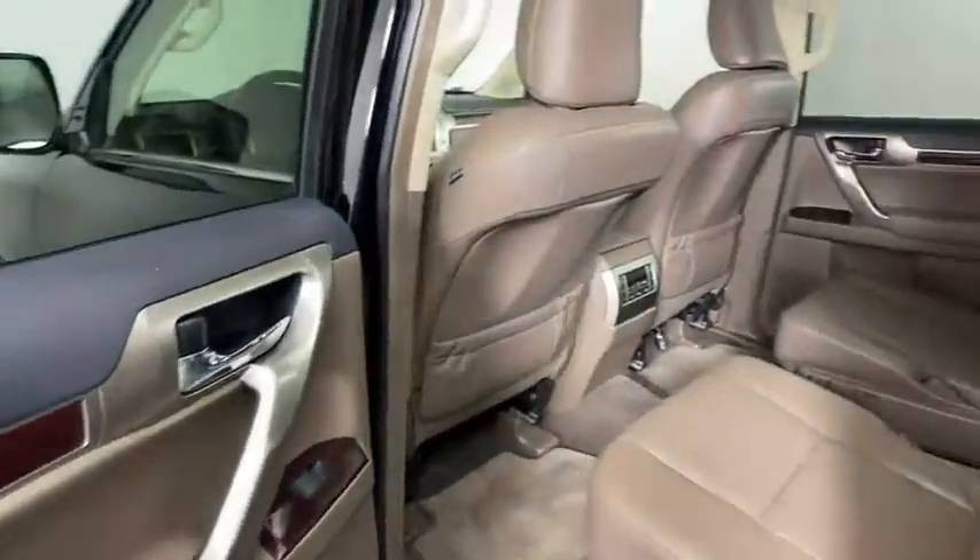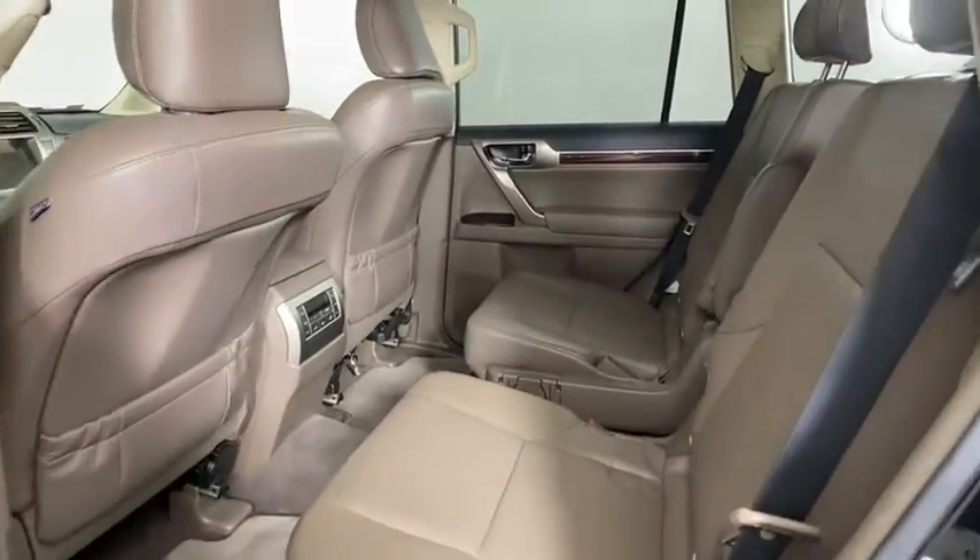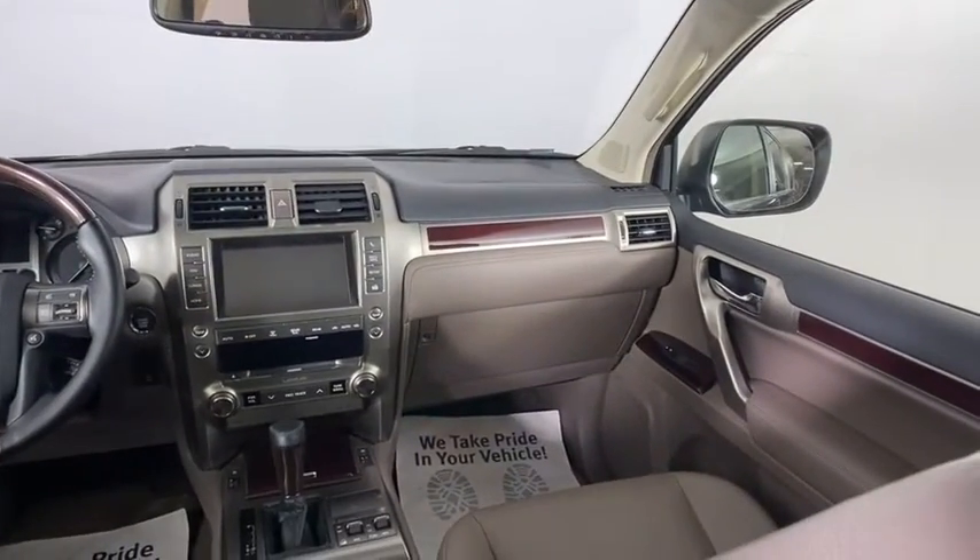Power steering, aluminum wheels, four-wheel disc brakes, auto dimming rear view mirror, four-wheel drive, cruise control, floor mats.